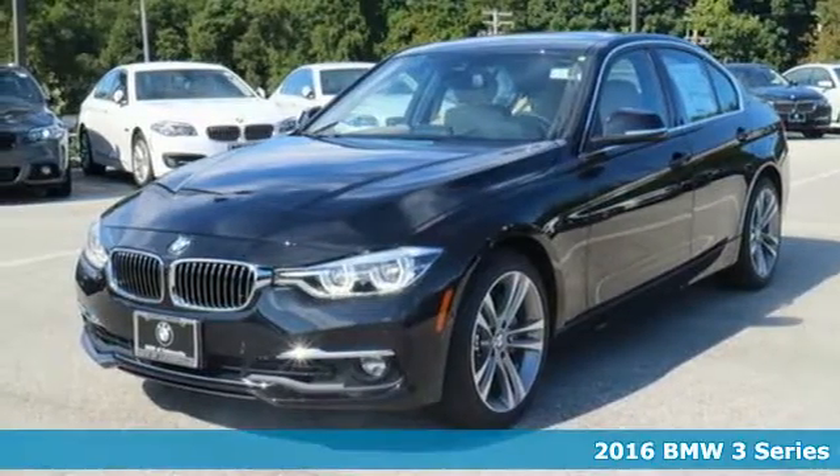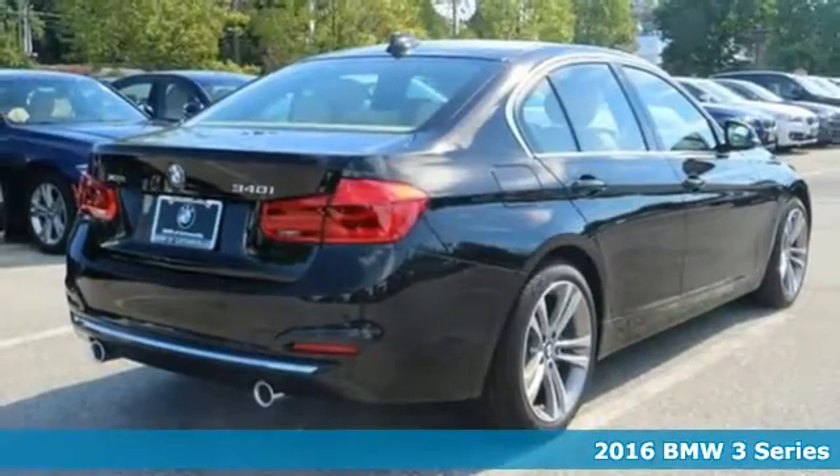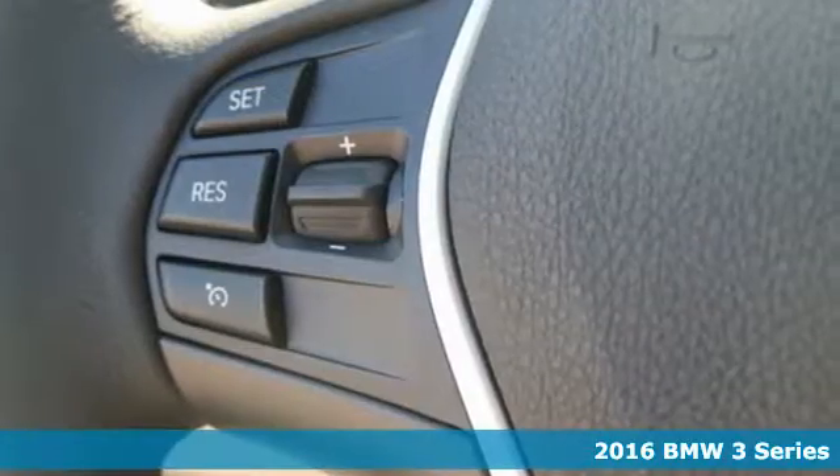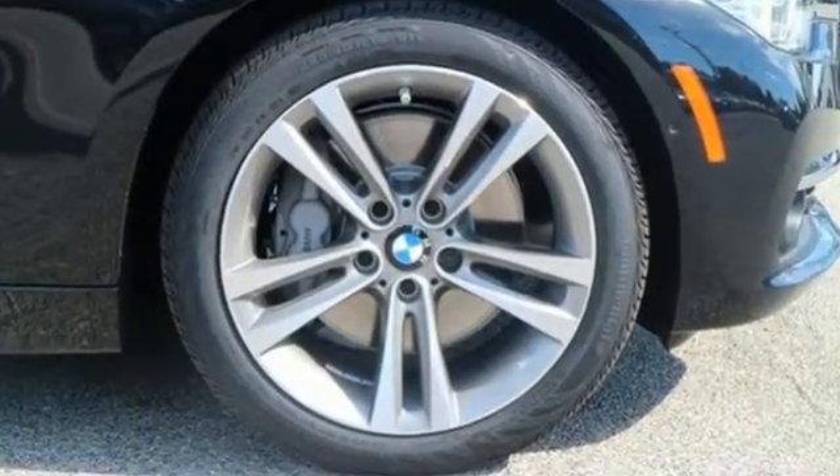Here's a 2016 BMW 3 Series. From the Hofmeister Kink to its kidney grille, the 3 Series has always had a distinguished form. Its powerful engine and tight grip around curbs gives you a drive that is nothing short of breathtaking.